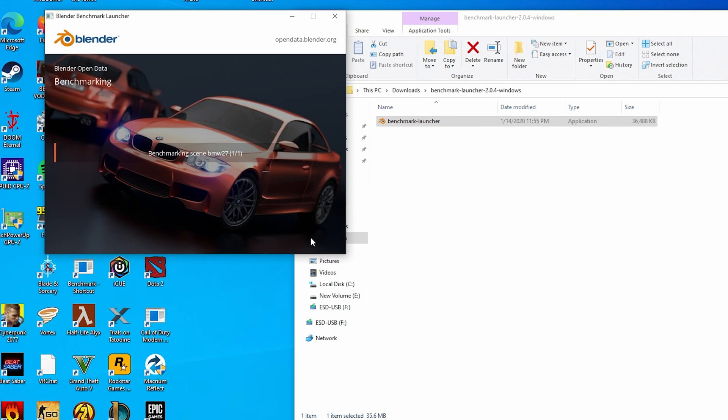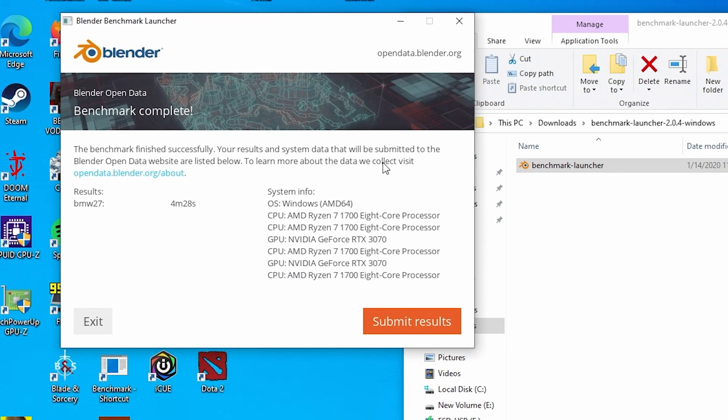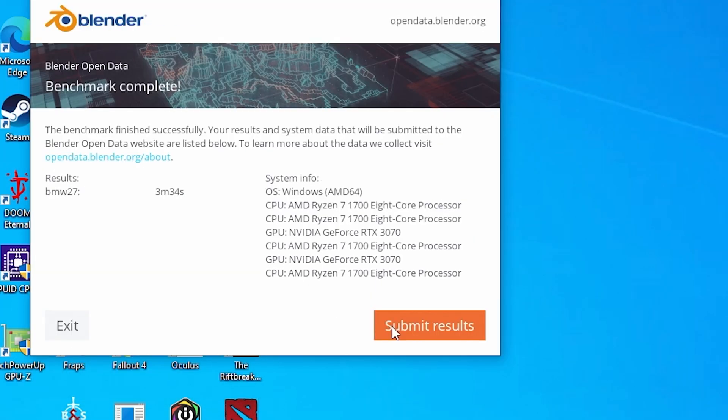Moving on to the Blender BMW benchmark: stock it managed a respectable 4 minutes 28 seconds. Overclocked, it crushed that, taking a little more than a minute less at 3 minutes and 34 seconds.